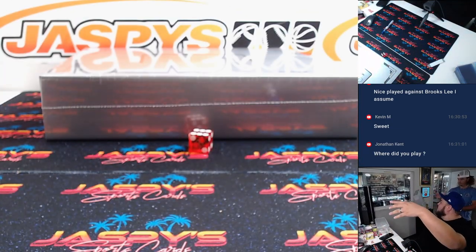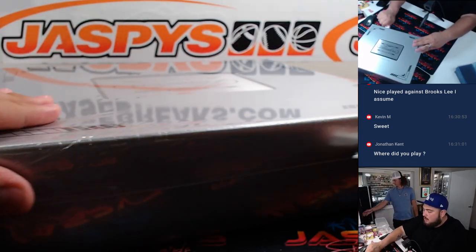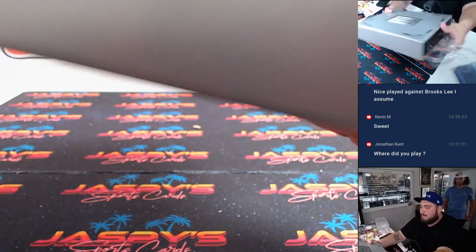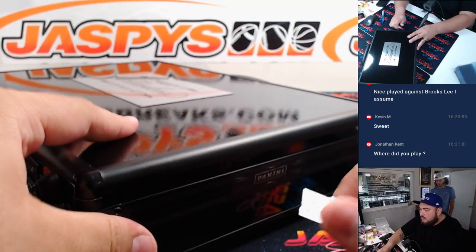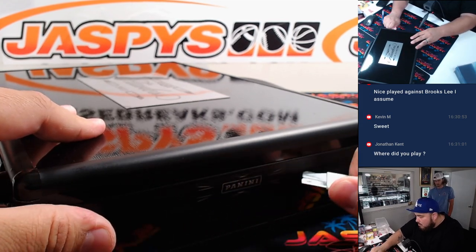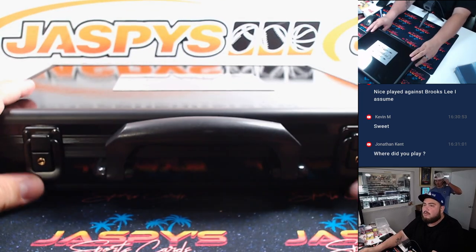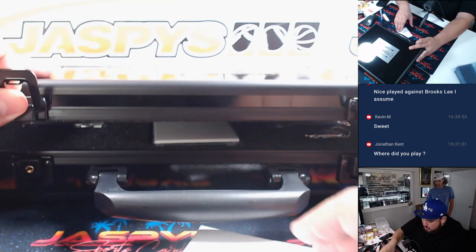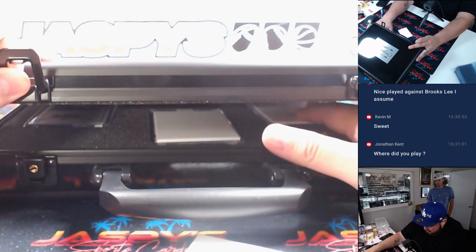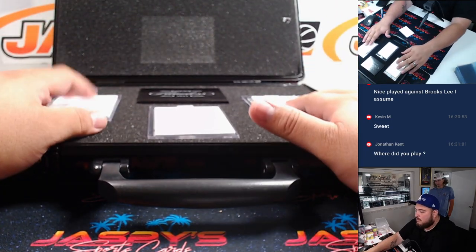So once we do that, you can put that in there. I'm going to grab a couple of blanks here, just so that way we don't show the cards in the Flawless just yet. No peeking there.